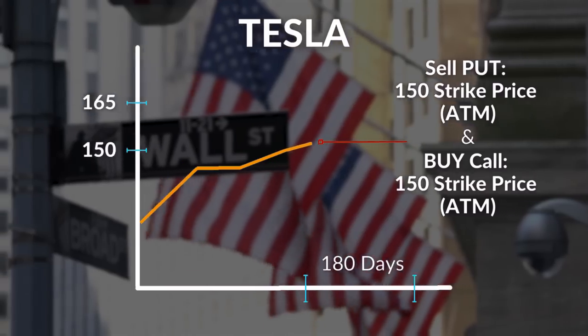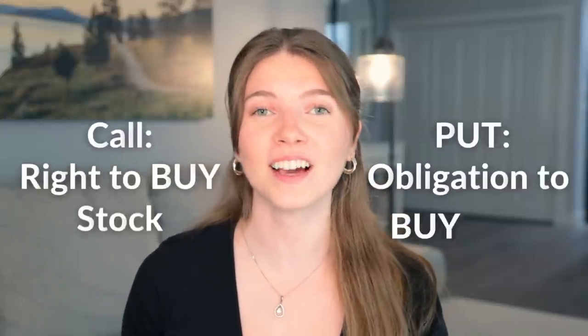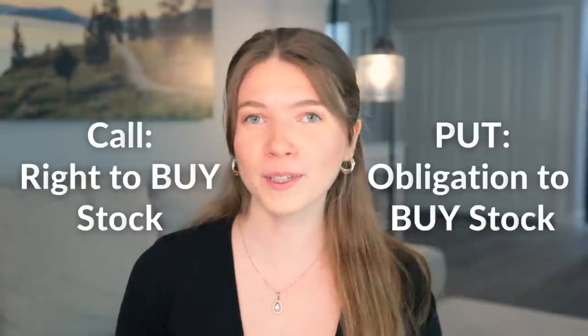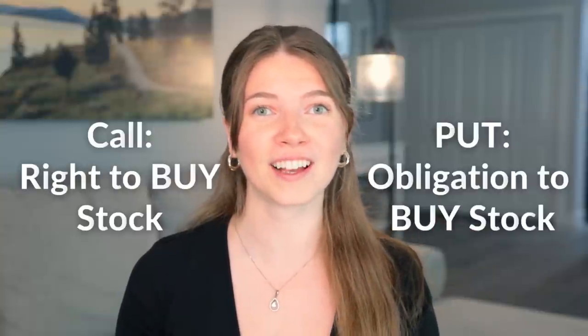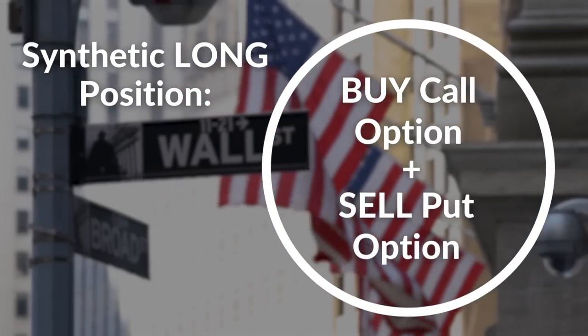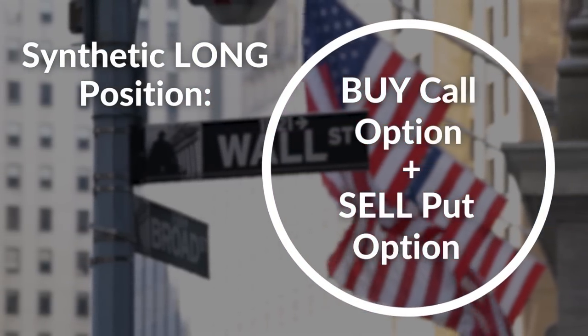These positions also have the same time to expiration, which is usually between six months to one year. The call option gives the investor the right to buy the underlying asset at the strike price. The put option obligates the investor to buy the underlying asset at the strike price if it falls below that price. So when coupled together, the behavior of these two options simulates owning shares.